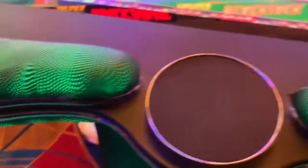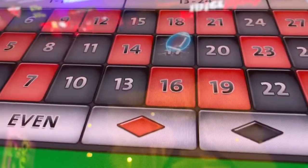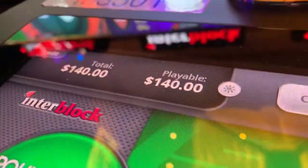All righty folks, welcome back to Digitonic One. All right guys, I'm at the casino playing the Interblock Roulette. I'm getting ready to cash out. I have successfully turned $120 into $120. Place your bets please.